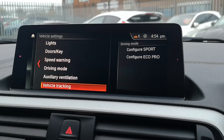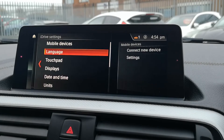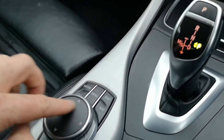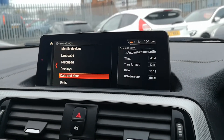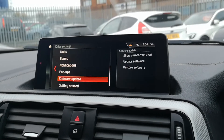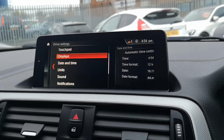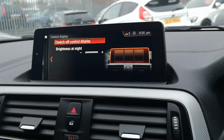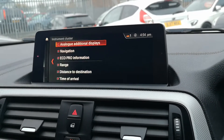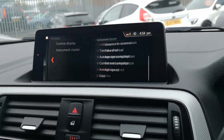Going into iDrive settings you can see mobile devices, language, touchpad — which you can use to write on the display — different displays, date and time, units, sound, notifications, pop-up, software update, and data privacy. If you go into displays and the control display you can change how that looks, and on the instrument cluster you can see exactly what you want to display.